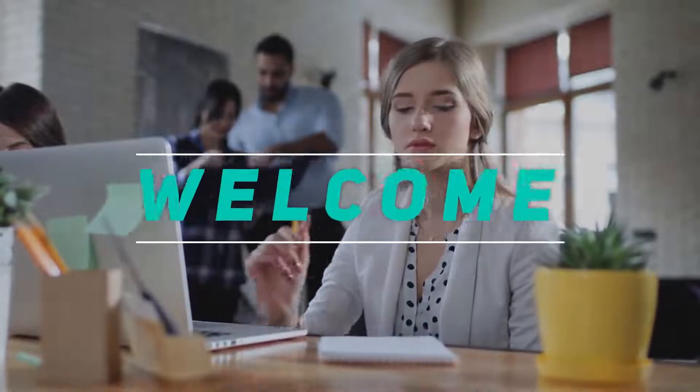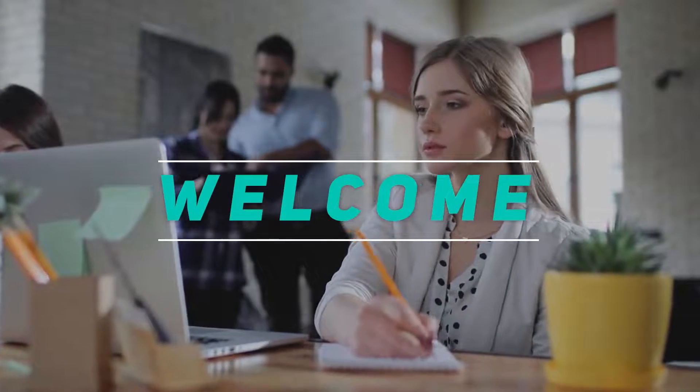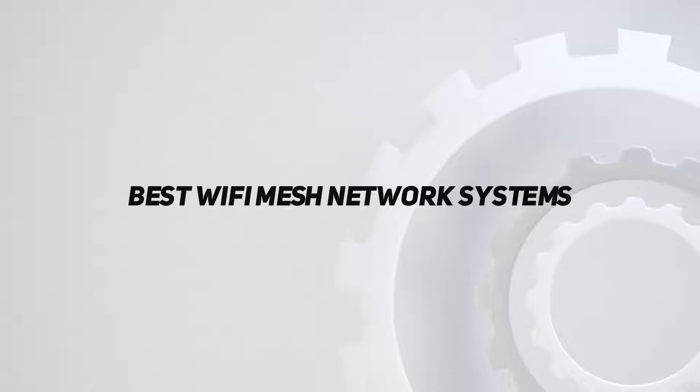Hey, welcome back to my channel. In this video, I'm gonna talk about the top 5 best Wi-Fi mesh network systems.